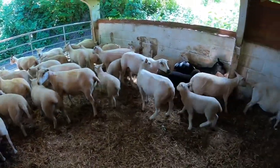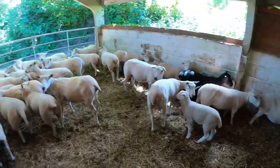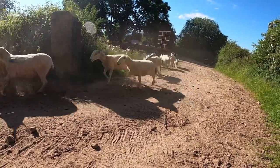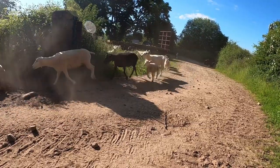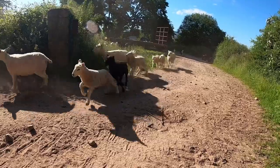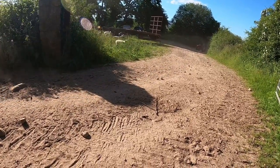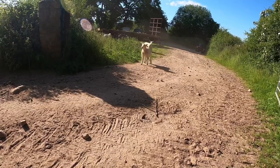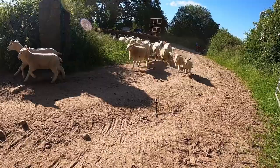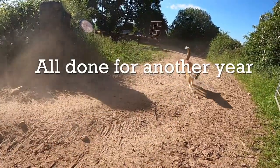Most of these ewes are in pretty good order after shearing really. Bring him up boys, get behind. Good boys, well done.